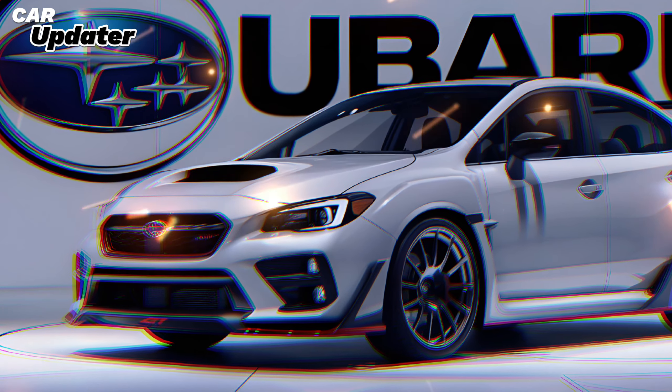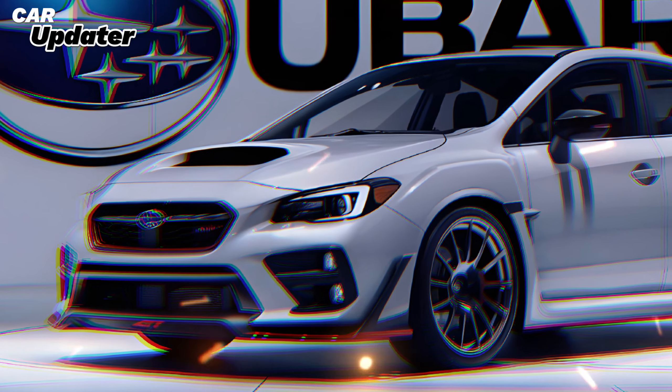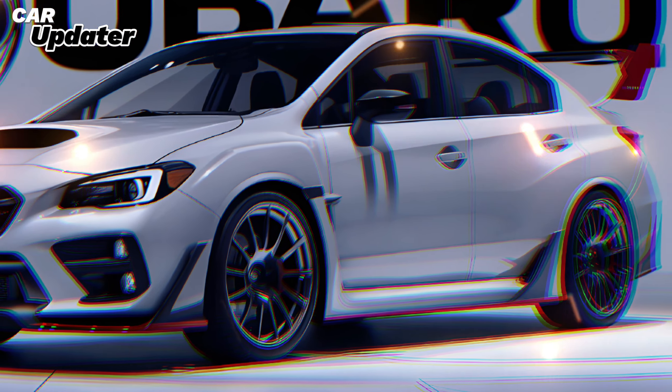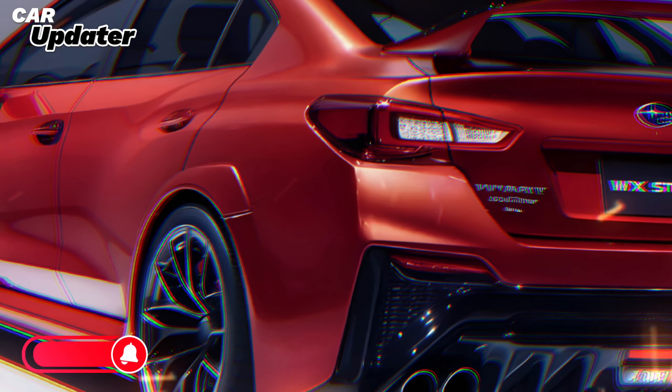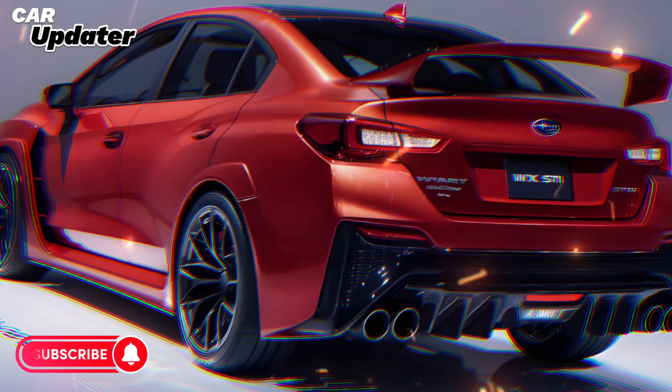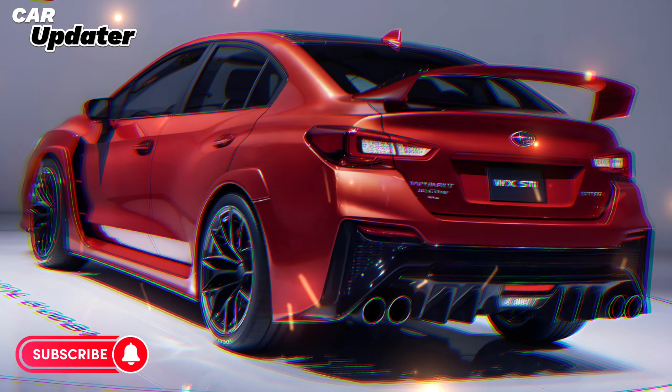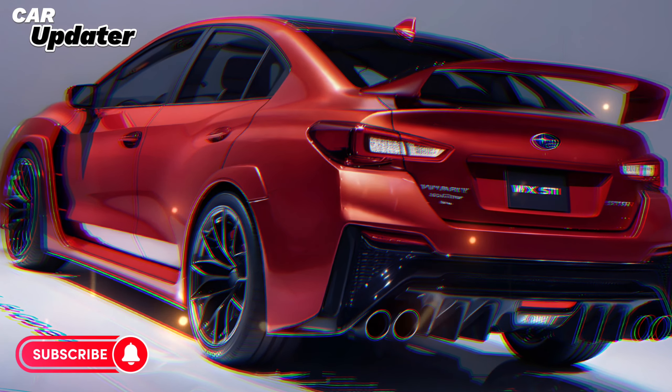Performance that excites. Under the hood, the WRX STI is powered by a robust engine that's ready to deliver thrilling acceleration and responsive power. The symmetrical all-wheel drive system, a hallmark of Subaru's engineering, provides exceptional traction and handling, allowing you to tackle any road with confidence.